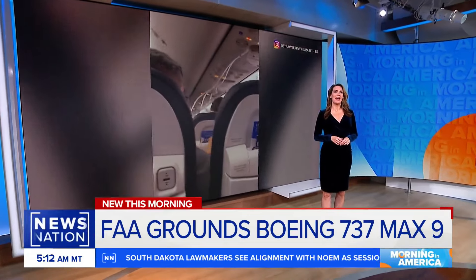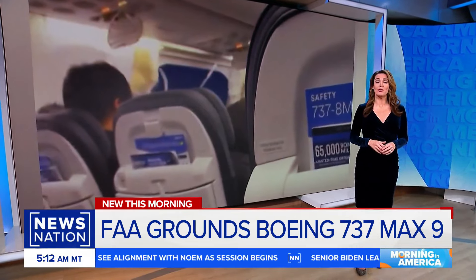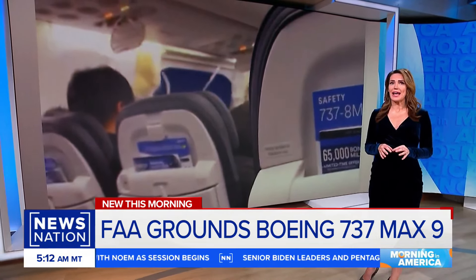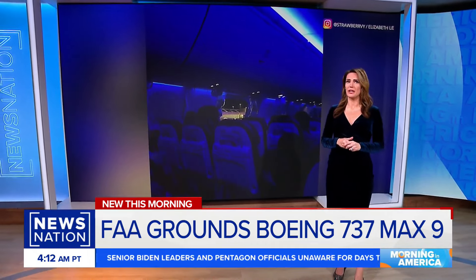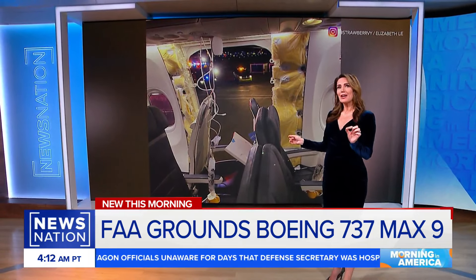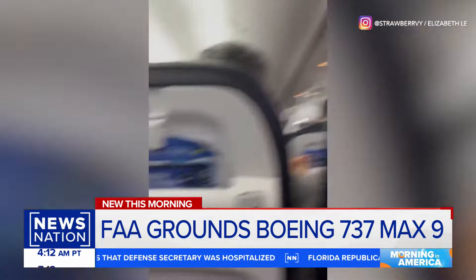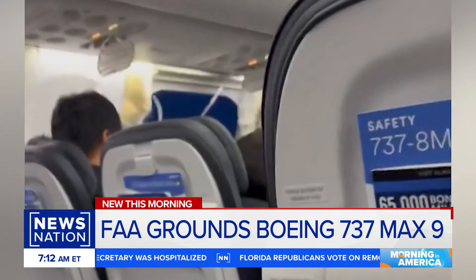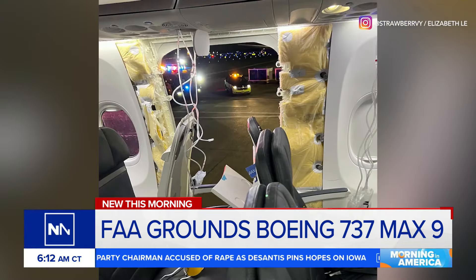And new this morning, the FAA grounding all Boeing 737 MAX 9s after a mid-air scare Friday in which a panel blew off an Alaska Airlines flight. Pretty incredible — a door plug falling off. You can see it here. It was later found in someone's yard in Portland, Oregon. You can see the large hole in the side of the plane more clearly in this video. Oxygen masks dangling from the ceiling there. The pilot later safely making an emergency landing. That's the good news.